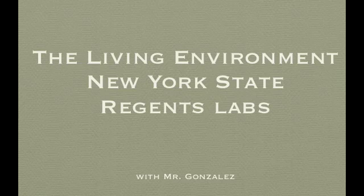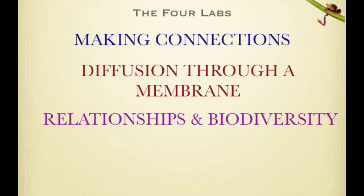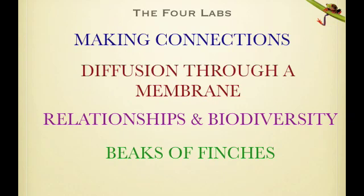Hey there, this is Mr. Gonzalez. This is a review of the New York State Living Environment Required Labs. There were four labs that we had to do for the year: the first one was Making Connections, then Diffusion Through a Membrane, Relationships and Biodiversity, and then Beaks of Finches.